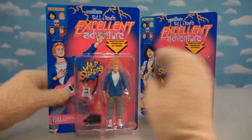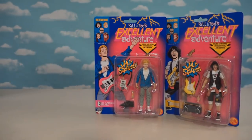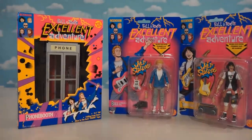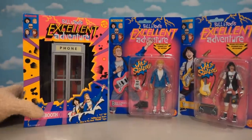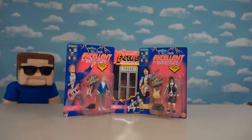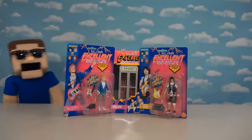These are awesome. We got a figure of Bill, a figure of Ted, and I love the packaging because it looks like they're all in their 1980s retro style. We also get the phone booth playset to go with them — that is so cool! We can do some time traveling, and as you guys know, we just love watching shows with time travel storylines.